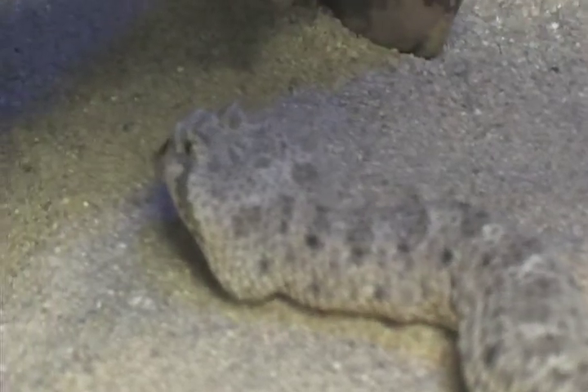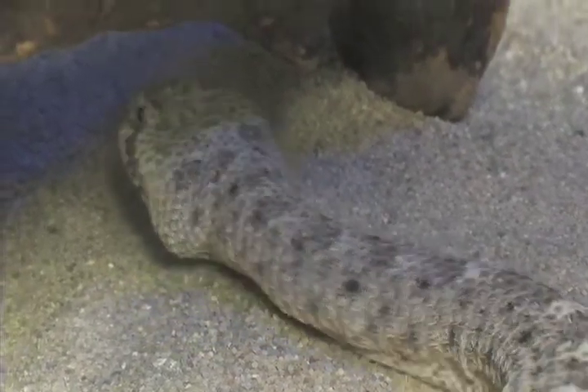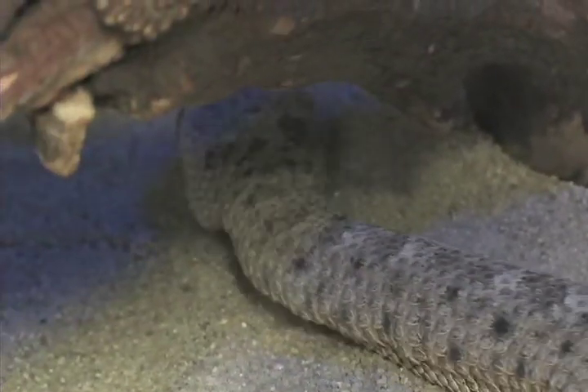Sidewinders have a unique way of moving over that hot desert sand. They move in an S-shaped curve. By doing that, they can travel quickly and not all points of their body are touching the sand at the same time. That's a great advantage, a great adaptation, if you happen to live in a hot, dry environment like a Sidewinder does in the summertime.